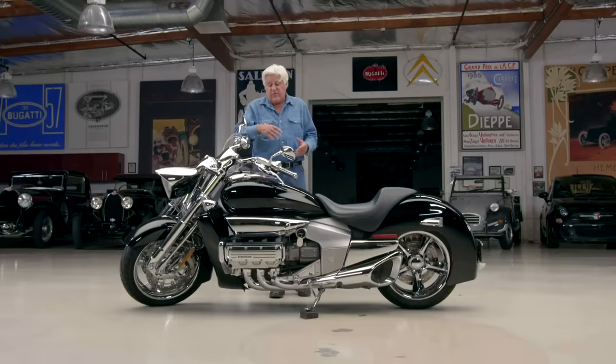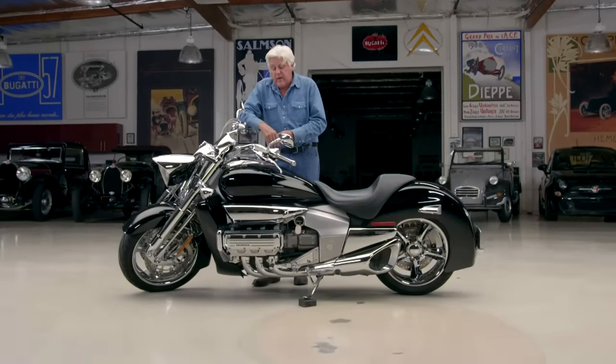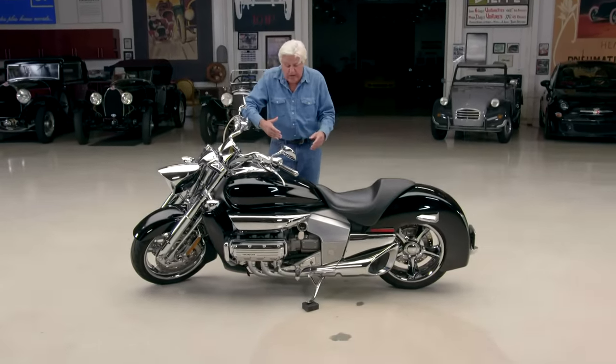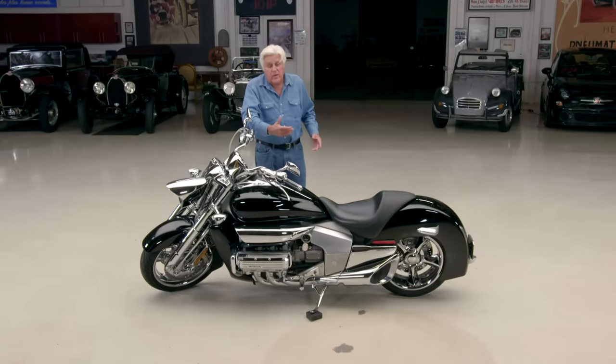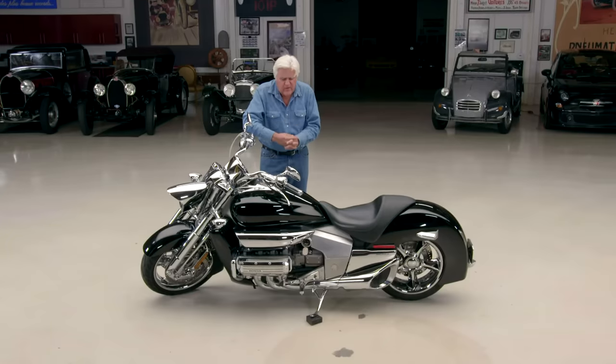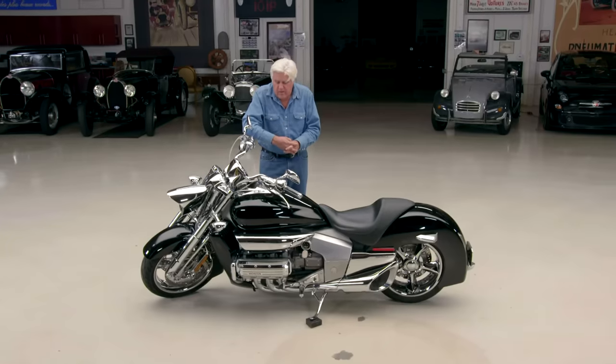And the amazing part is it works perfectly. I've had this bike almost 17 years — it's never been a problem. Everything works fine. It's smooth, it's quiet. It doesn't leak a drop of oil. We forget how good Honda was back in the day. They make so many cars and things that you just sort of take it for granted. They do a lot of breakthrough motorcycle stuff.